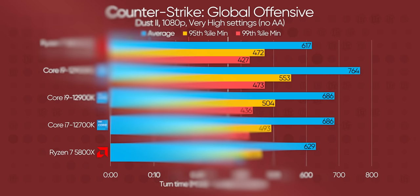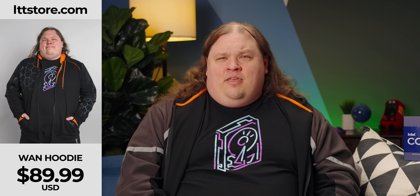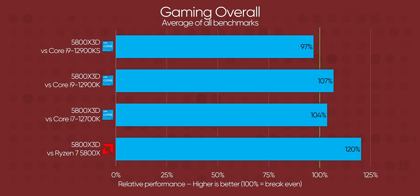Tallying it all up, the 5800X3D pulls about a 7% lead over the 12900K, which would have made it the fastest gaming CPU if only the 12900KS didn't exist — a fact certainly not lost on Intel. The 12900KS is about 3% faster across our benchmarks, but it's worth remembering that that CPU costs $800.